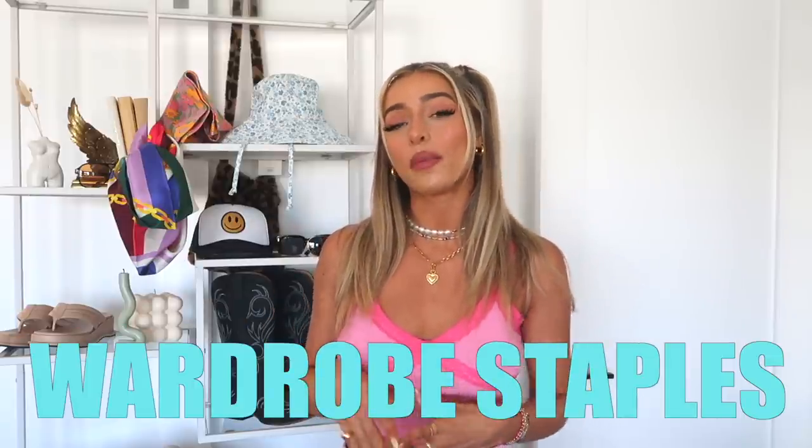I do a lot of fashion videos on my channel and I like to do trend videos and discuss the seasonal trends. I already did one of those for summer, but this is more of a staples video — all of the things I need in my wardrobe to style for the summer. Some things are more trendy, some are more classic, and I wanted to create this as a guide covering accessories, shoes, tops, bottoms, and everything in between.